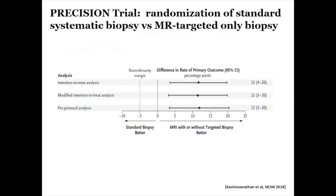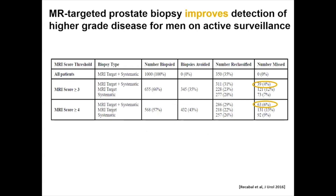In the landmark PRECISION trial comparing standard systematic biopsy versus MR-targeted only biopsy, it was very clear that patients who had an MR-targeted only biopsy had higher detection of significant cancer than those with simple systematic-only ultrasound biopsy without MRI guidance. This suggests that using MRI for biopsy and combining it with an ultrasound fusion system provides better prostate cancer detection.